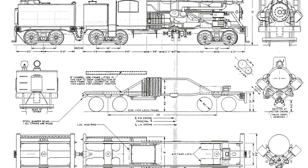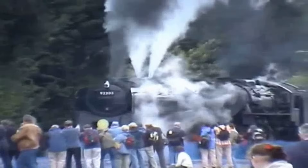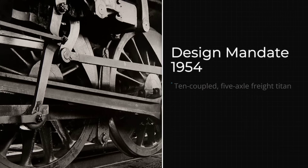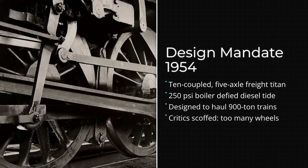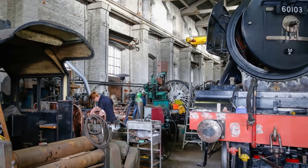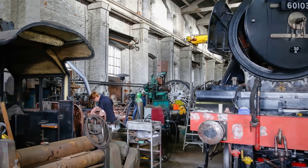Riddles and his team were given a clear mandate: create a locomotive powerful enough to haul 900-ton trains at 35 miles per hour, but gentle enough on the rails to be used across much of the aging British network. The answer was a 10-coupled giant — five driving axles, a 250 pounds per square inch boiler, and two outside cylinders, all riding on a frame designed for strength and stability.